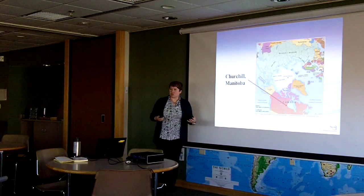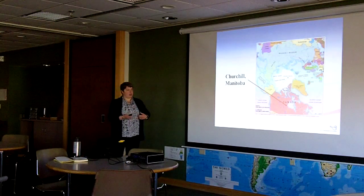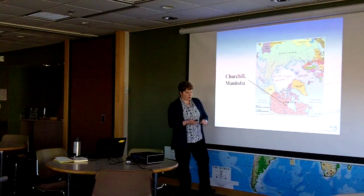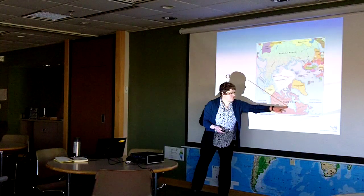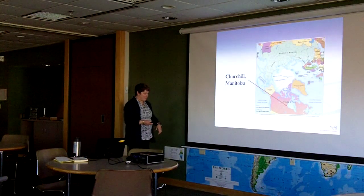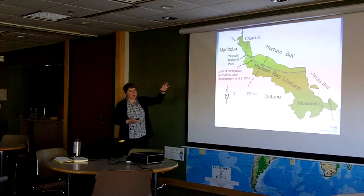There's also a transition zone between freshwater environments and the marine environment right next to it. Zooming in on the west coast of Hudson Bay where Churchill is located — just look for the little peninsula that sticks out into Hudson Bay about halfway up the coast. There's a great map behind the screen here that has Churchill marked on it.